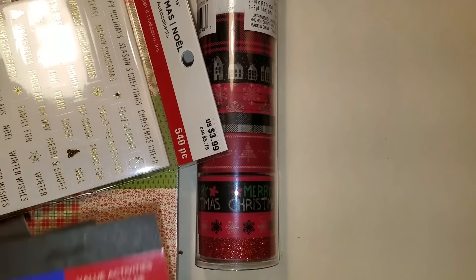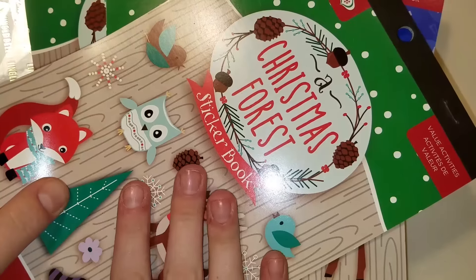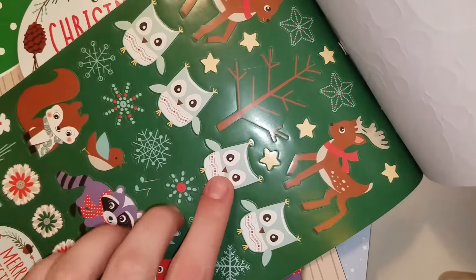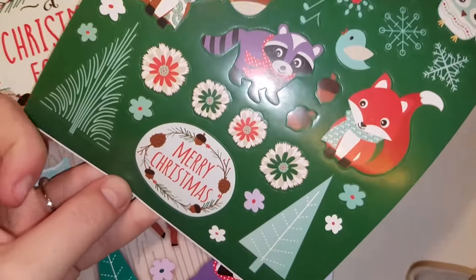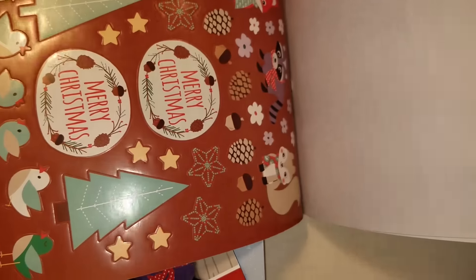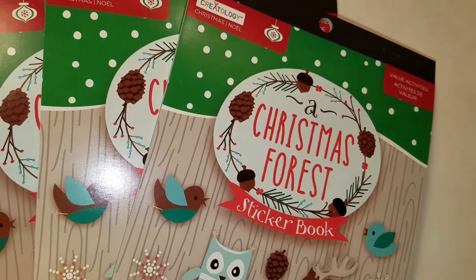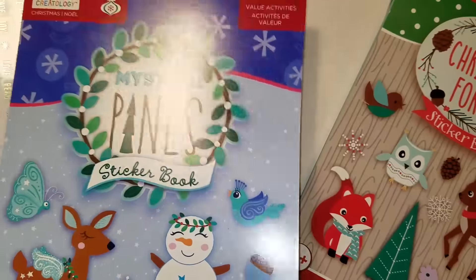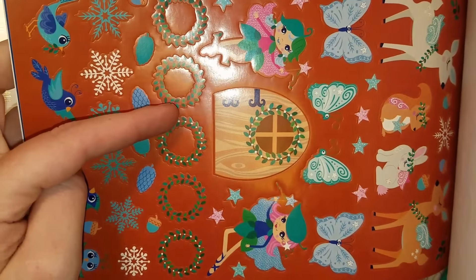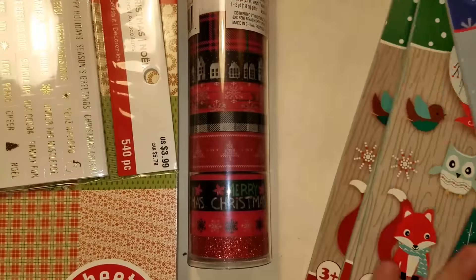Then I got some more Christmas sticker books. They were 40 cents, and this one is my favorite — I bought all they had, there were three of them. I love the deers and the trees that you can also use in fall. I love all the little woodland critters. Even just the Merry Christmas stickers are so cute. Everything in this book is just really cute, so for 40 cents — yep. It was $1.17 for all three of these. Really good deal. Then I got this one called Mystical Pines — fairies, woodland critters, cutesies. Real cute.